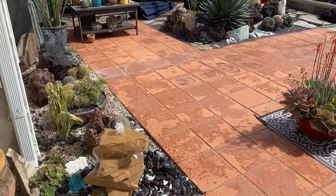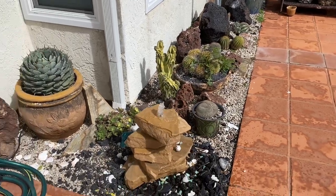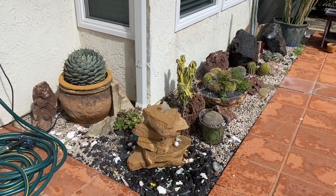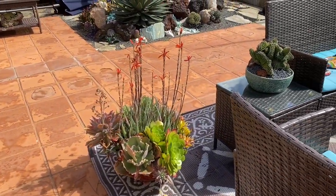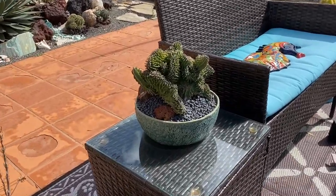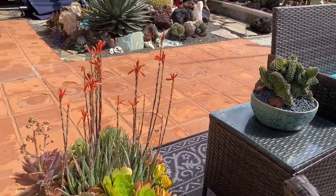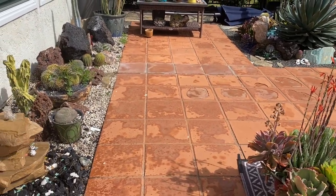I haven't been out here in like three weeks for more than a minute. I was sick — just a cold, not COVID, but I felt like crap. Then we went to Chatsworth for a week and did a beautiful install up there, came back to watch our granddaughter for a couple of days while our kids took our grandson to Disneyland for his fifth birthday. Then yesterday it rained all day, and here we are today.